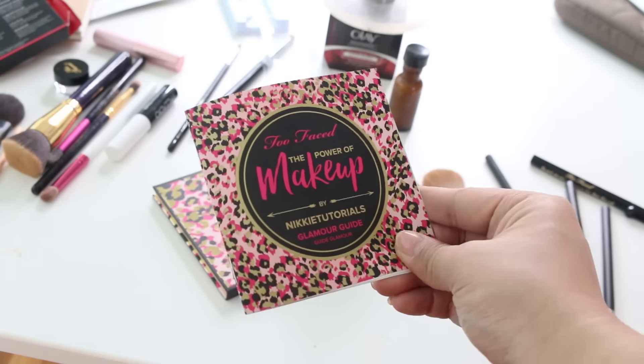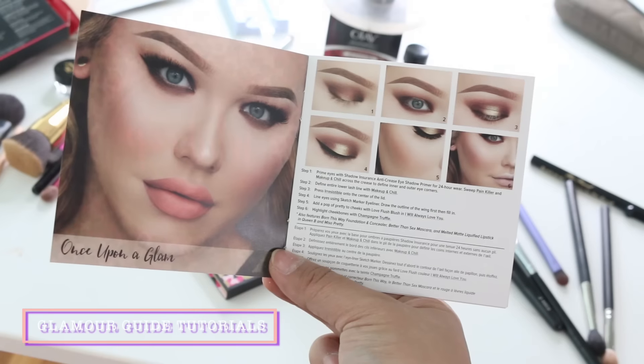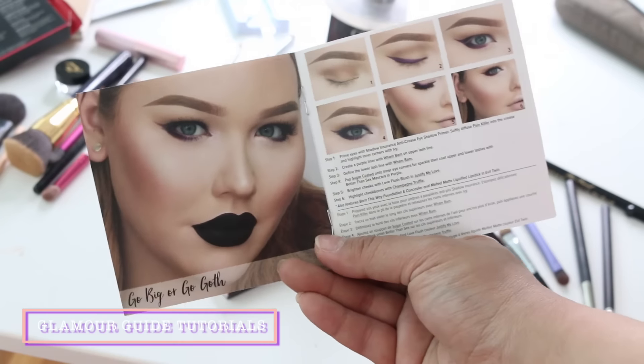The warmer palette could have been a little more balanced. I am a neutral girl, so I don't really wear really bright purples or blues out the door. I wish there were a few more natural colors. I love these three products which I already have the full size versions of. Along with the palette, you also get a Nikkie Tutorials Glamour Guide — a little booklet of tutorials that Nikkie Tutorials has put together.